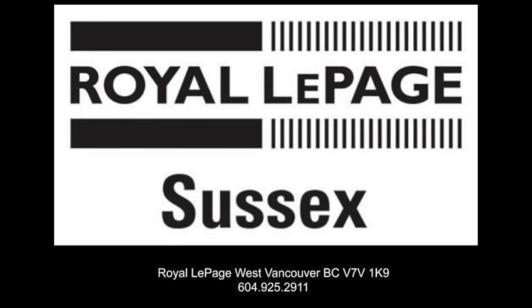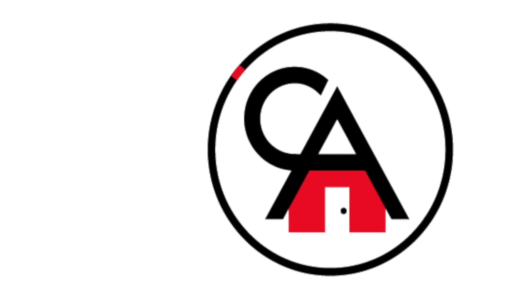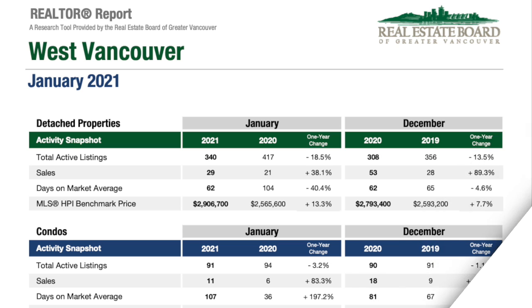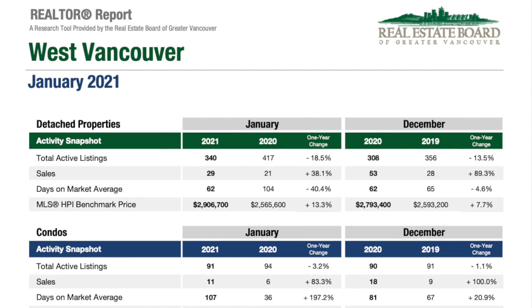Hi everyone, it's Chris Andreas with Royal LePage Sussex. Today we're going to take a close look at the West Vancouver real estate market using statistics provided from the Real Estate Board of Greater Vancouver for detached homes. It's a very busy time, and for the first time in my career I received two accepted offers for two different properties earlier this week on the same day within an hour of each other.